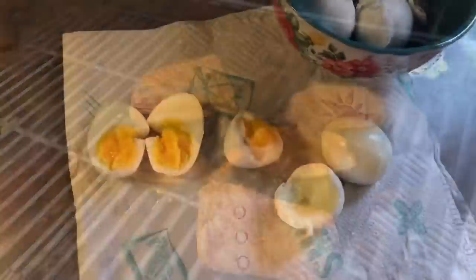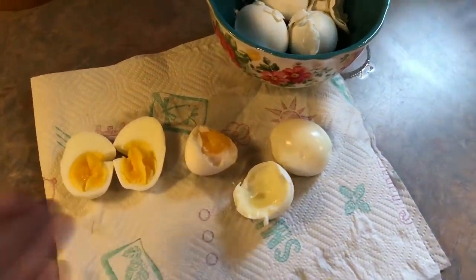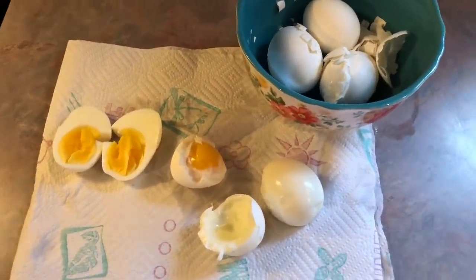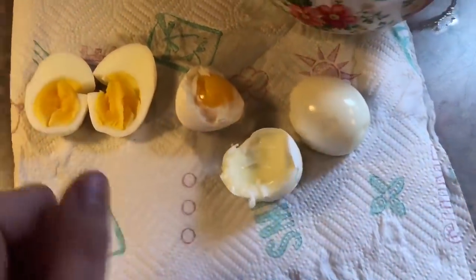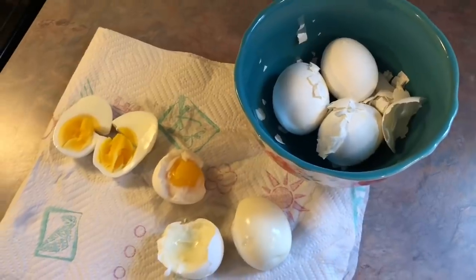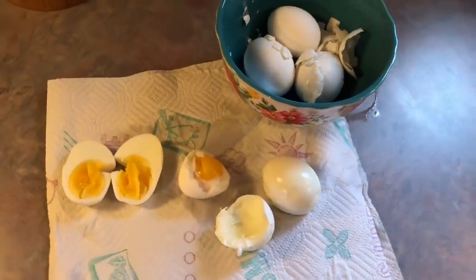I was going to make some cheddar bacon ranch deviled eggs to go along with tonight's dinner — I was super excited about this recipe, but as you can see, it's not going to happen. I made the eggs in the air fryer like I've done many times before, but this time it just did not turn out. The shell is not coming off and the yolks are just not cooked enough. I cooked them at 250 or 260 degrees for 16 minutes and then let them sit in an ice bath for five minutes. Super irritated, but I just have to find something else for a side.